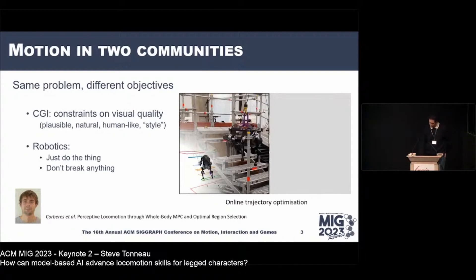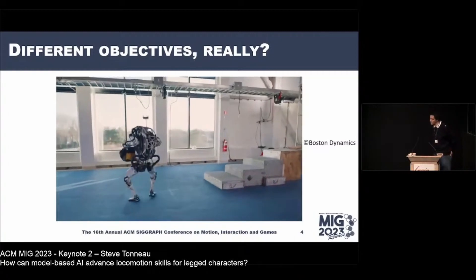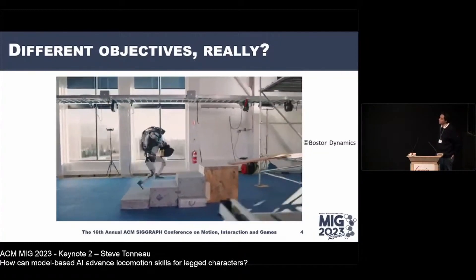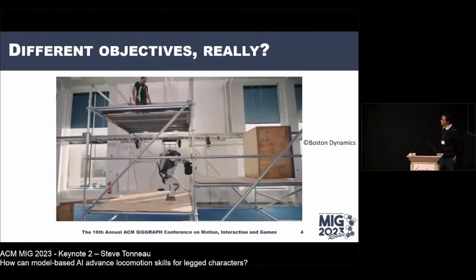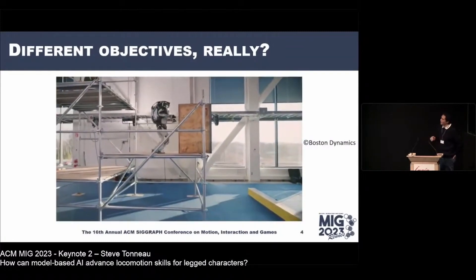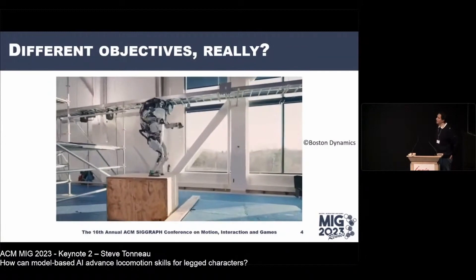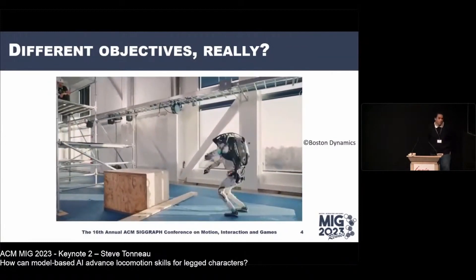The frontier between these two visions of character animation is changing. The Boston Dynamics Atlas video is very impressive — the robot carries a box, does parkour-style locomotion, performs showy unnecessary maneuvers interacting with the environment, and ends with a backflip. Five years ago nobody had any idea we could achieve this in robotics. This is crazy.